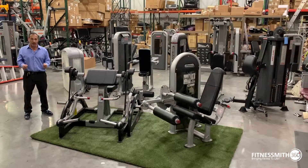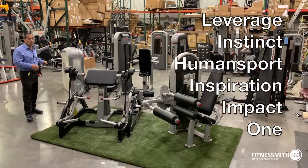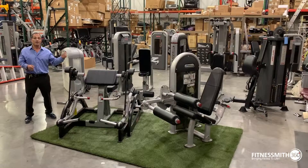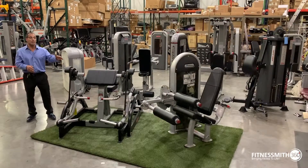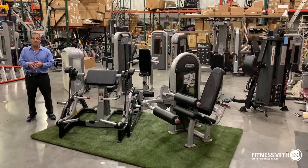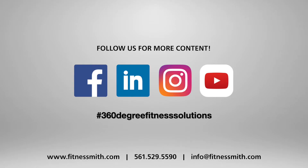So when you say Nautilus Strength, we can't just put you into one line. There's literally Leverage, Instinct, Human Sport, Inspiration, Impact, and Nautilus One. In addition to that, you have free weights, benches and racks, and multi-stations — your 5, 9, and 14 stations. Hopefully this helped explain who Core Health & Fitness is and a little bit more about the Nautilus Strength line. Fitness Myth has been selling Star Trac and Core for over 15 years. We're one of the largest distributors in the country and we'd be happy to help you out.